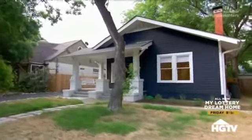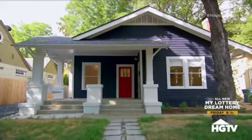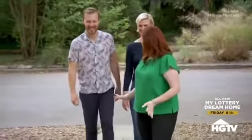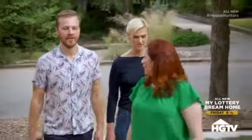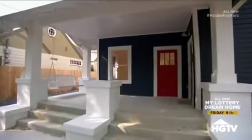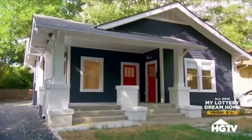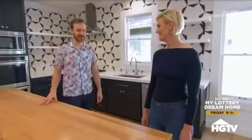The agent is excited to show this first house, a craftsman which Alicia is pretty into. She acknowledges knowing Alicia her entire life makes it easy to gauge what she likes, while trying to play a level field. Built in 1926, three bedrooms, three and a half bathrooms, currently listed at $615,000 and only on the market a couple of days.